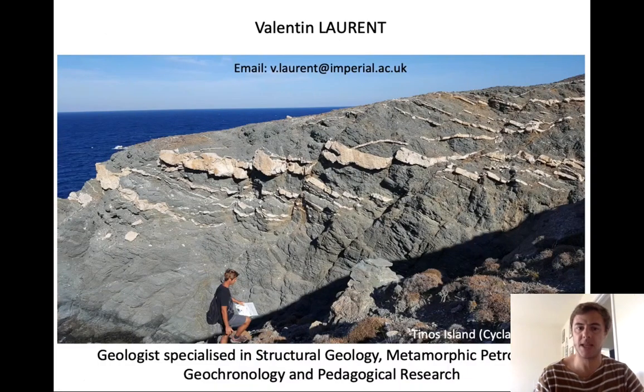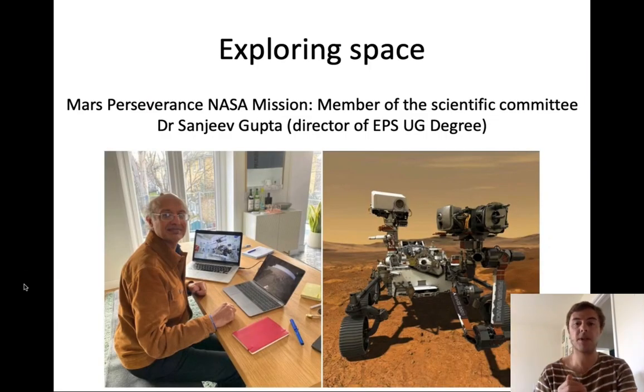Before we start, let me introduce myself. My name is Valentin Laurent. I am a senior teaching fellow in the ESE department at Imperial, and I am a geologist specialized in structural geology, metamorphic rocks, geochronology — which is about dating the rocks — and I'm also doing pedagogical and educational research. I will say a few words about that at the end of this talk.